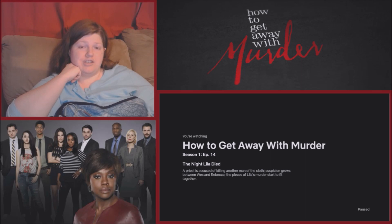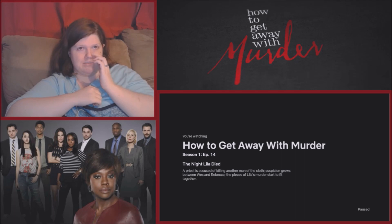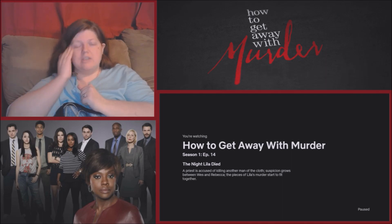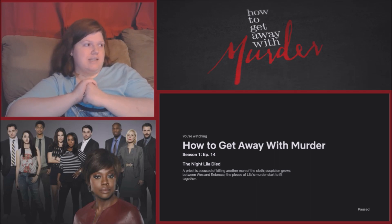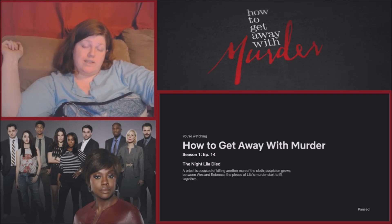Connor and Oliver were making out, and Oliver put a stop to it to get tested — the reactor calls that smart, especially with Connor having been around. They both got their results and are clean. The reactor hopes Connor will be smart and wrap it up every time going forward, noting he seemed genuinely frightened. The reactor says Connor got lucky.